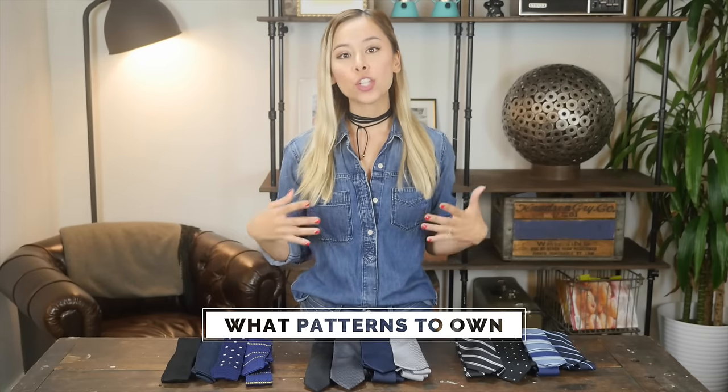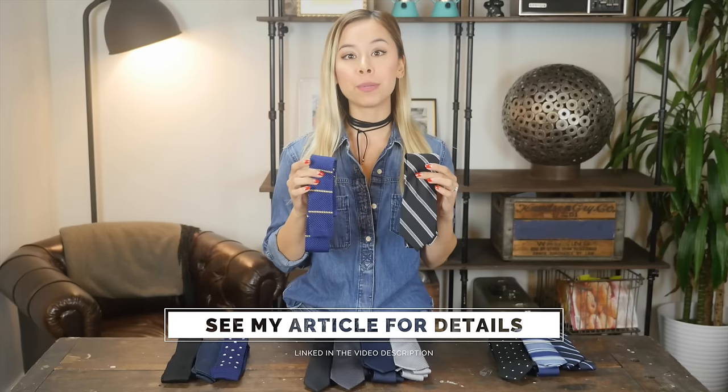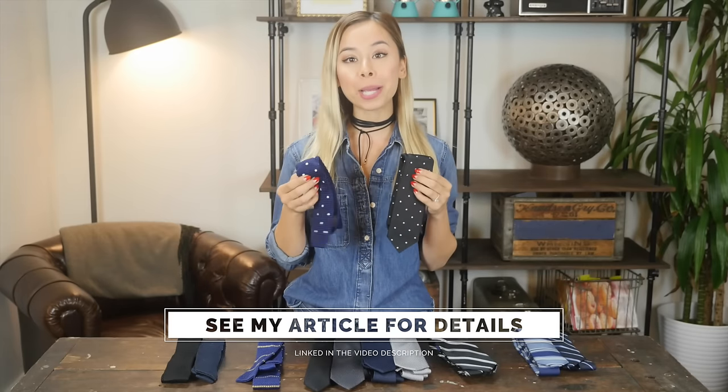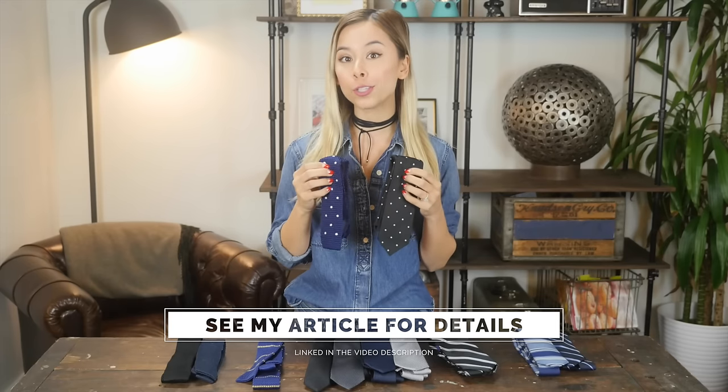Once you've got those solid color ties in black, charcoal, and navy, then it's time to add some patterns. I really recommend going with some striped ties, but make sure there's no more than three colors to them, and the major color should still be either black, charcoal, or navy. You can also add some polka dot ties like I have here, again in the recommended colors, and just make sure the polka dots aren't too large or too concentrated — where there's a ton of dots everywhere. It's very distracting and it doesn't look good.